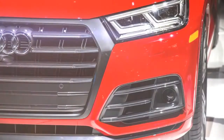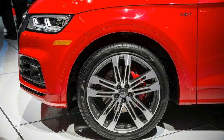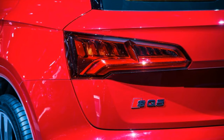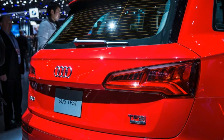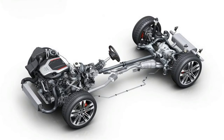The SQ5 has lost weight — 77 pounds compared with the previous model — but not to the extent of the nearly 200 pounds cut from the 2018 Q5. The weight loss comes from the use of more aluminum in the structure and the fact that the SQ5's engine is 30 pounds lighter than before. At 183.9 inches long overall, the SQ5 is nearly an inch longer than the previous SQ5, while the 111.2-inch wheelbase is 0.7 inch longer. It's 0.7 inch narrower and an inch lower.